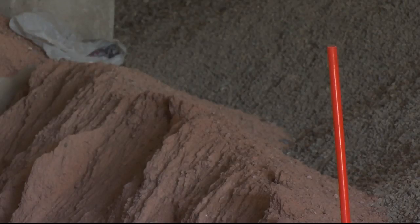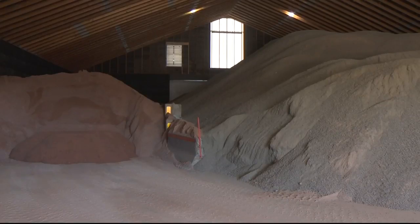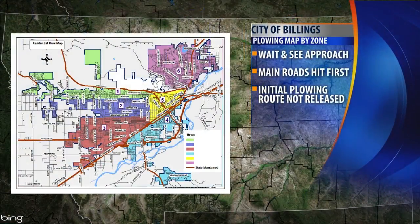Over the course of the winter, plow crews will fill this building two to three times with dirt. Residential roads will be plowed in sections similar to years before, with the city rotating through the different sections you can see here. But the main roads will be plowed first.